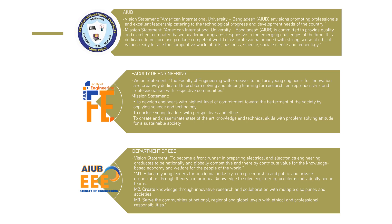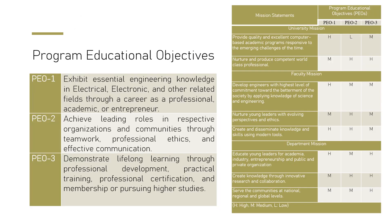We want to see outcomes, and our university goals, faculty of engineering goals, and ABET goals are all aligned with these outcomes. We have three Program Educational Objectives: PEO 1 is to exhibit essential engineering knowledge in electrical and electronics-related fields throughout a career in professional, academic, and entrepreneurial settings. PEO 2 is to achieve leading roles in respective organizations through teamwork, professional ethics, and effective communication.